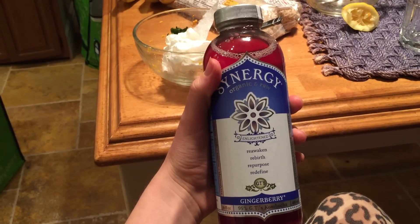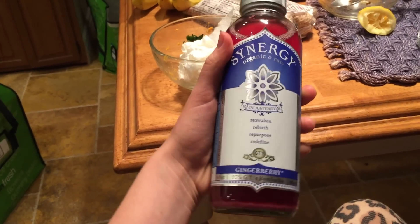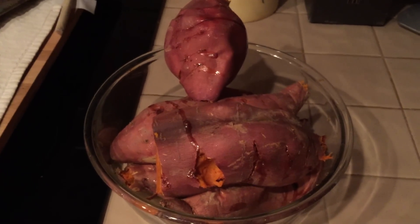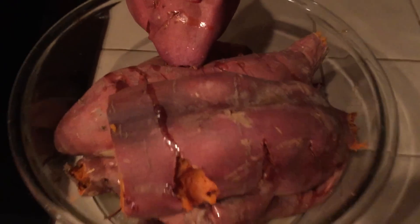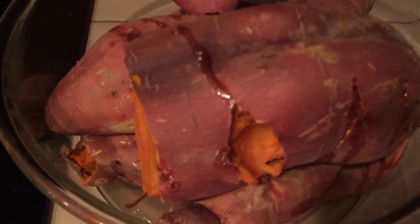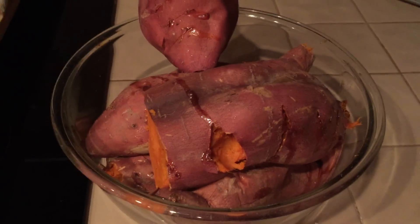I'm also going to have this — it's a delicious Synergy gingerberry kombucha. Gotta get those probiotics in. And I just baked these tonight and they'll be ready for tomorrow — it's a bunch of sweet potatoes. You can see they're oozing. They are not oily. Already had a little taste and they're so good. Can't wait for tomorrow morning's breakfast!